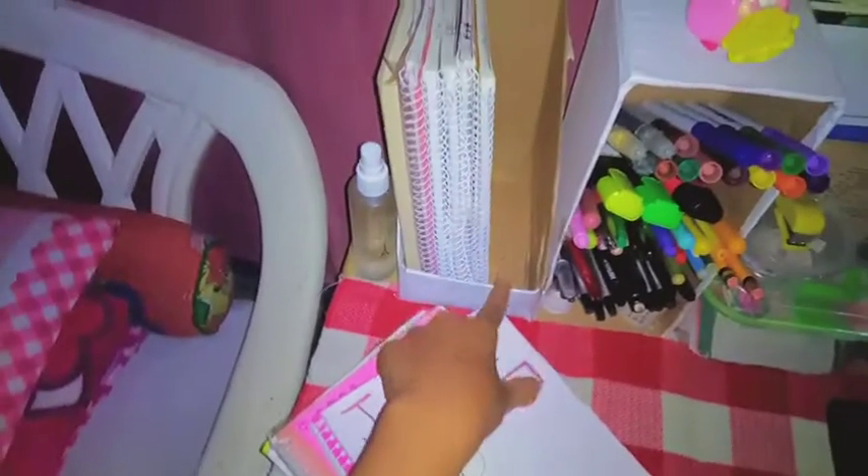This box here is something I DIY'd. Almost all the organizers here are DIY because I don't like buying them — we're on a budget.